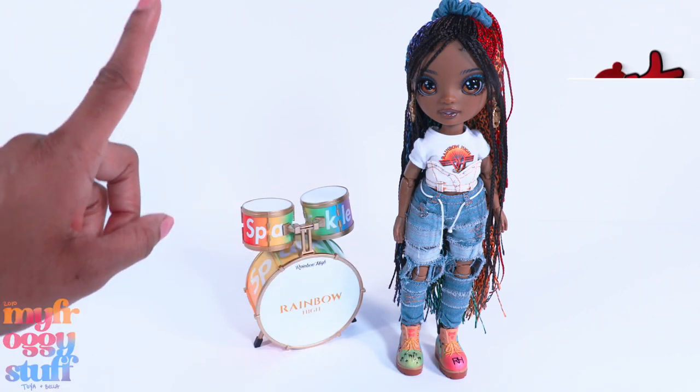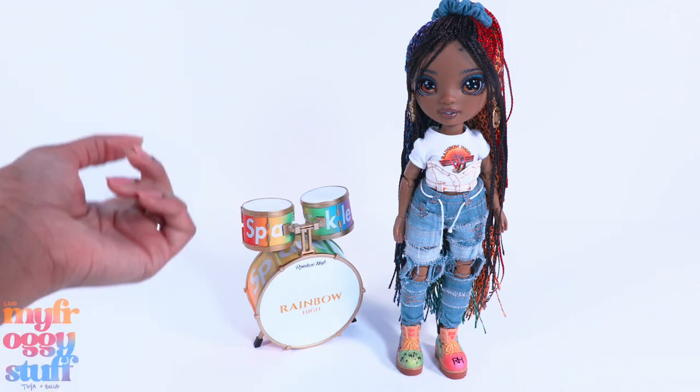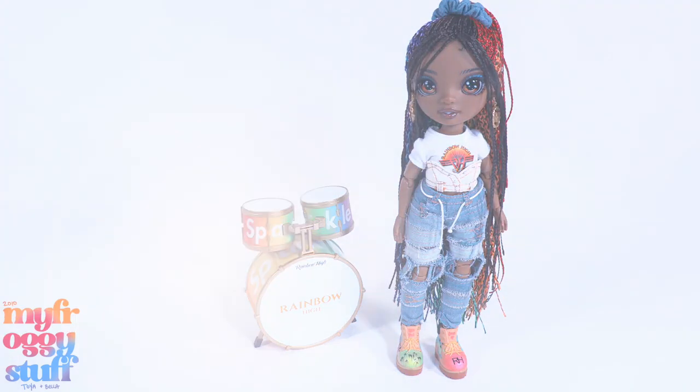Don't forget to ring the bell and follow us on Instagram at My Froggy Stuff and The Frog Vlog. We will see you next time - bye bye!